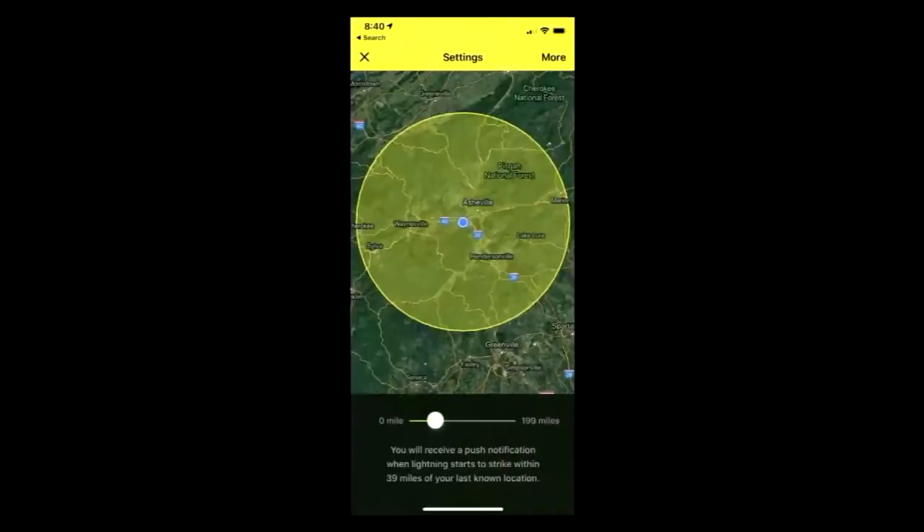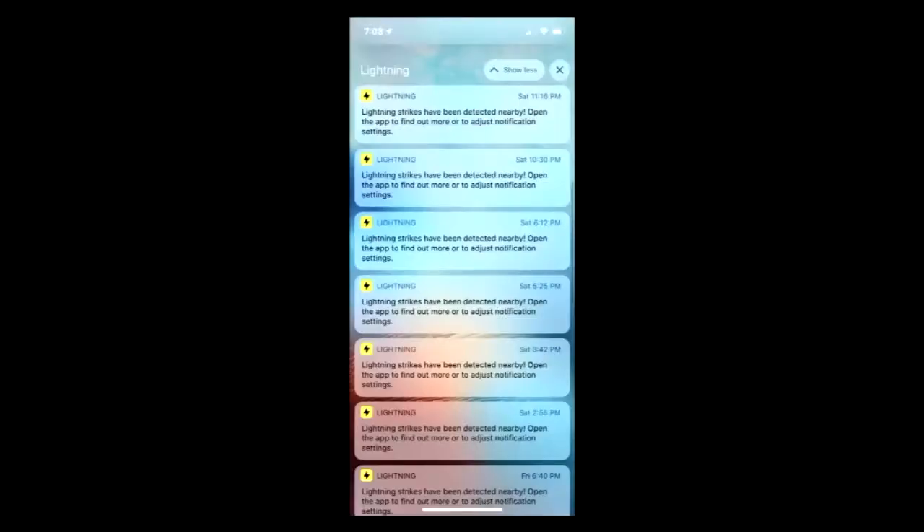When you're setting up the app, you set up a radius. It'll give you notifications — I set this up with Asheville. You can set however many miles you want: 15, 20, 30 miles, whatever you want. These are actual notifications I received when I was out on the soccer field: 'Lightning strikes have been detected nearby, open the app to find out exactly where they are, see what your distance is so you can plan accordingly.' Simple — you can get out and be safe.